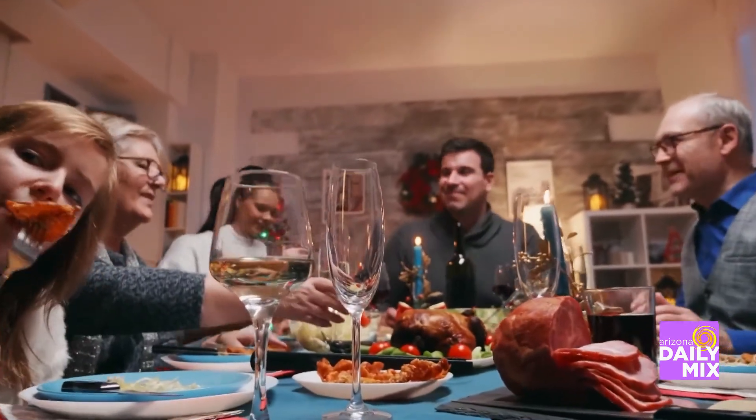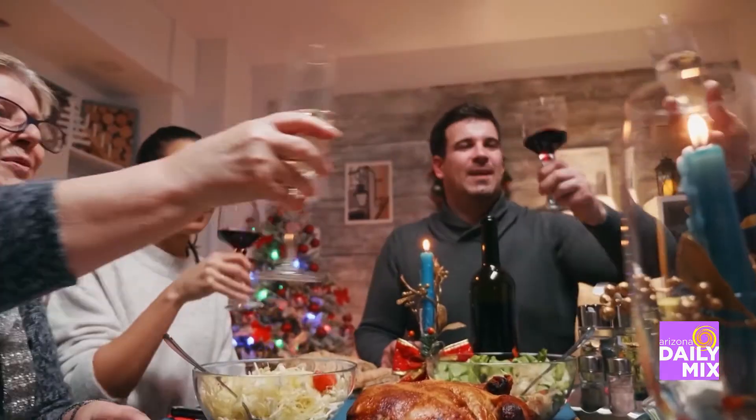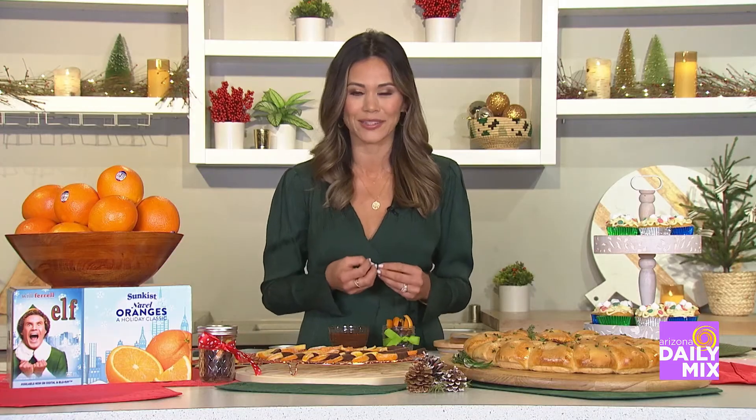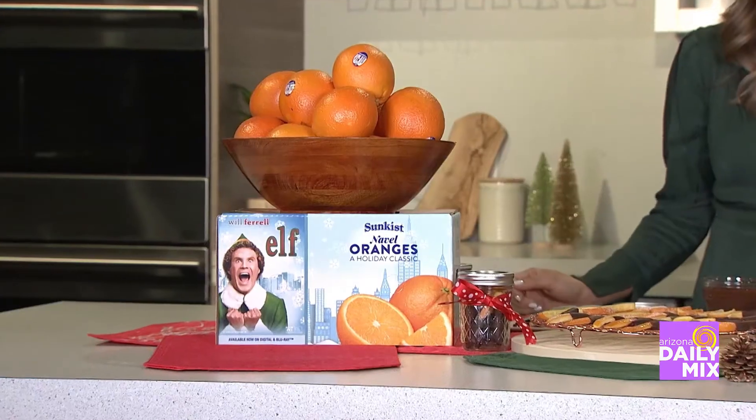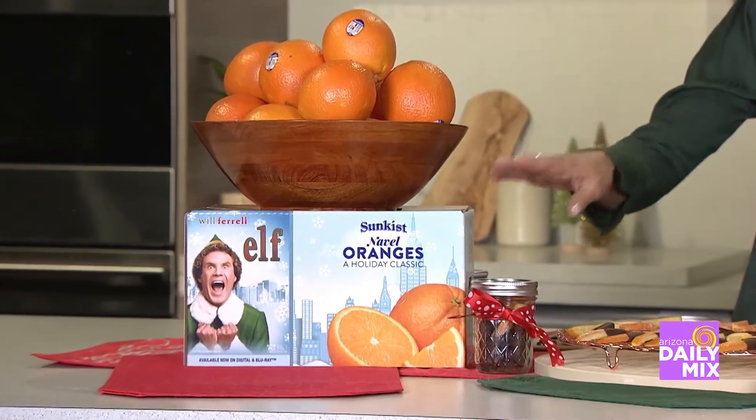Traditions and delectable delights are everywhere. But if you're the host, how do you prepare for the party? I'm looking for in-season ingredients that are going to pack a ton of flavor and nutritional value. For instance, Sunkist Naval Oranges are great. They're at their peak. They're deliciously sweet. I love to use them for snacking or in my holiday recipes.